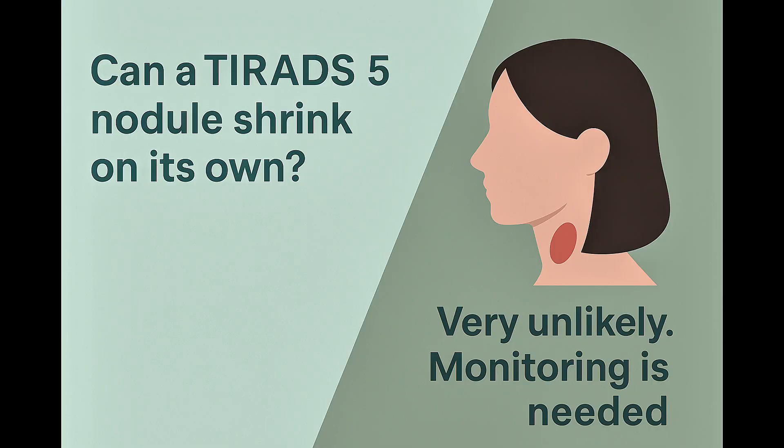You might also wonder if a suspicious nodule could shrink or disappear on its own. It's very unlikely. Most suspicious nodules either stay the same size or grow slowly over time. That's why monitoring is important even when surgery isn't immediately needed.